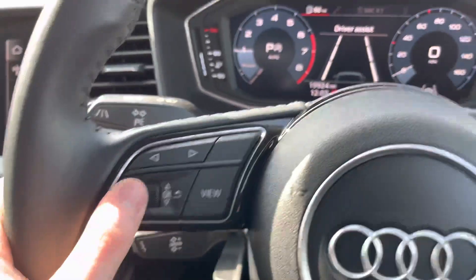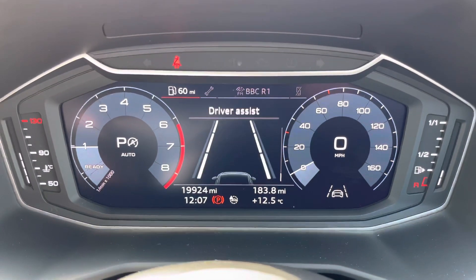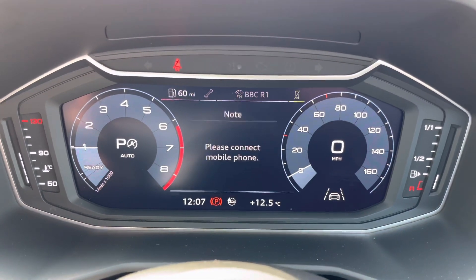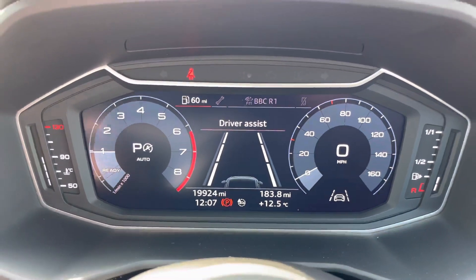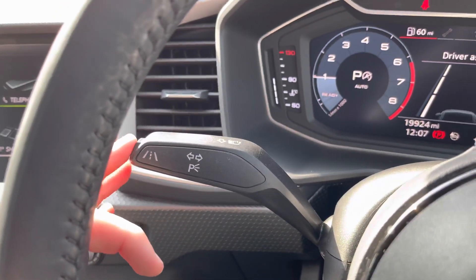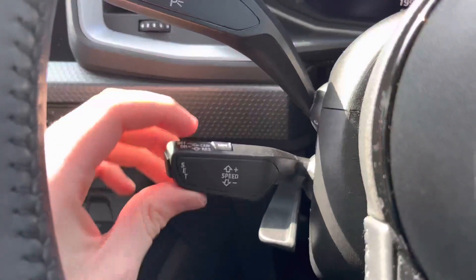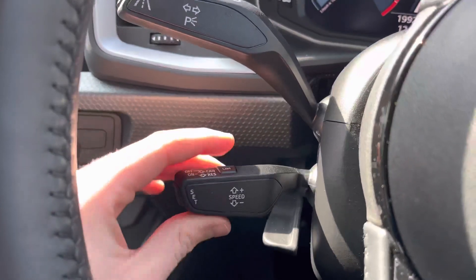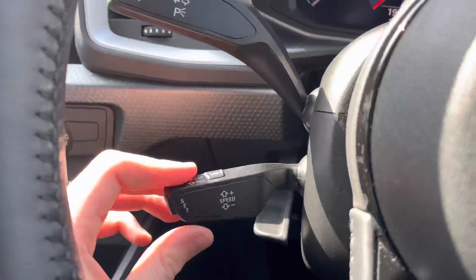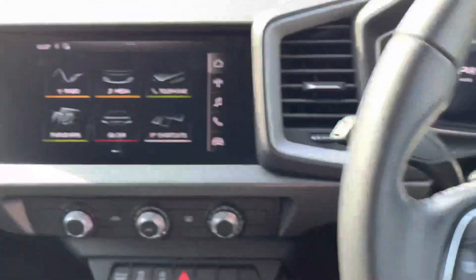At the steering wheel you have volume controls, and on the left you have controls for the large digital cockpit where you can see your digital dials and scroll through menus including driver assist and audio. You have your indicator stalk, and at the end of it you can turn lane keeping on and off. Below that you have cruise control, ideal for longer journeys, allowing you to arrive at your destination with more comfort and less strain.